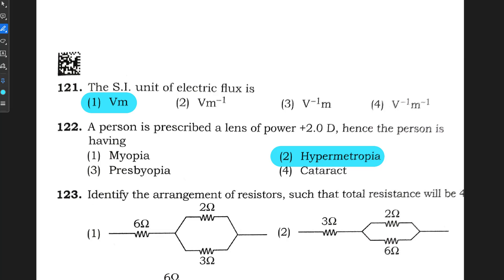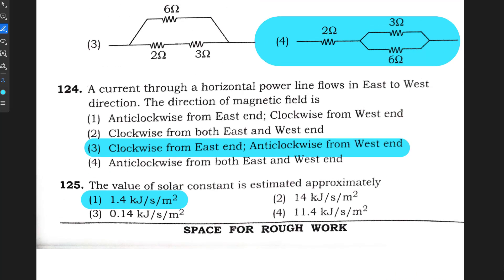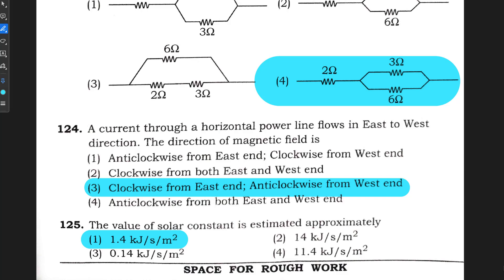Question number 121: option 1 is correct. Question number 122: option 2, hypermetropia is correct. Question number 123: option 4 is correct. Question number 124: option 3 is correct. Question number 125: option 1 is correct — 1.4 kJ per second per meter square.